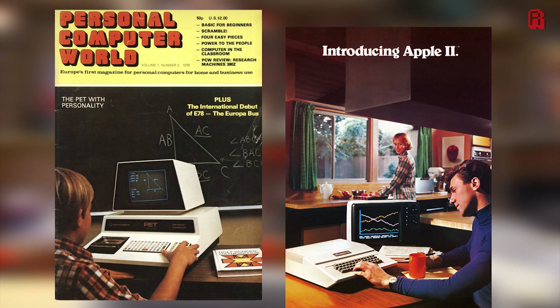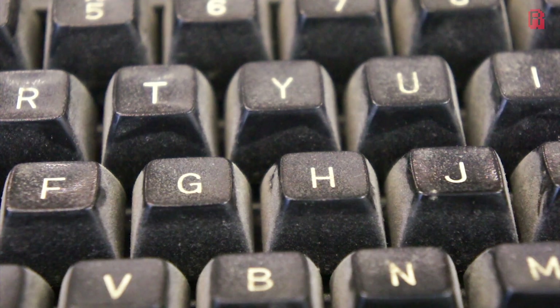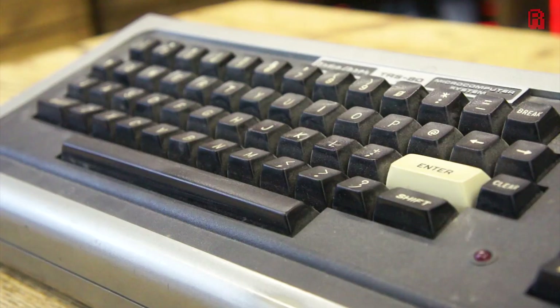The inclusion of a proper keyboard — and not the cash register, chiclet-style keys of the Commodore PET — combined with a retail price of just US$399, or $599 with a 12-inch monitor, meant it was the lowest price of the three machines on the market, putting it in a very strong position to compete.